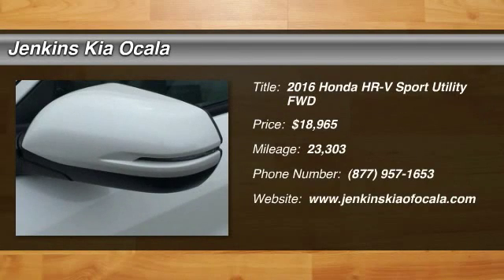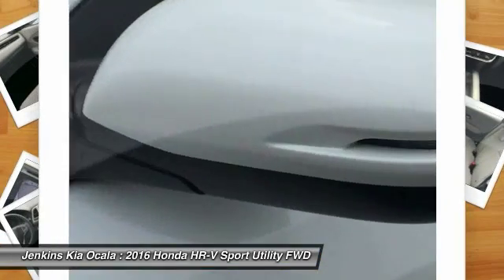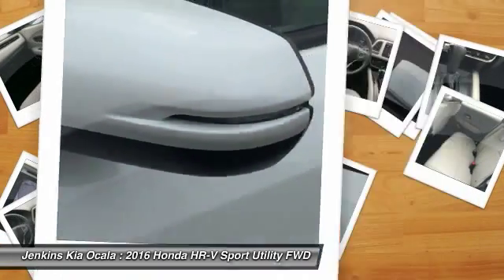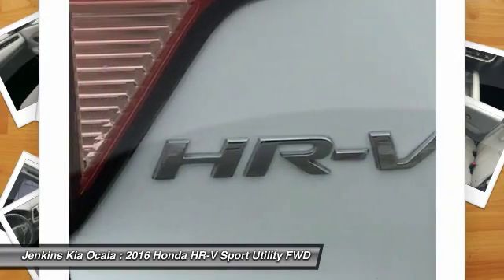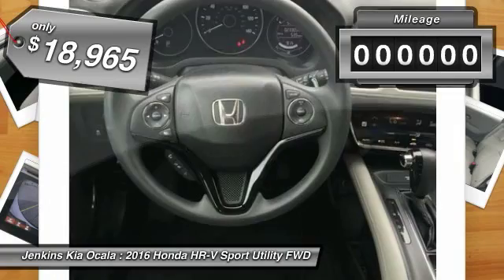2016 Honda HR-V. The HR-V has a good-looking exterior with a clean design. It comes with a well-tuned suspension and a handsome and flexible interior with tons of options to choose from, and is priced below $20,000.